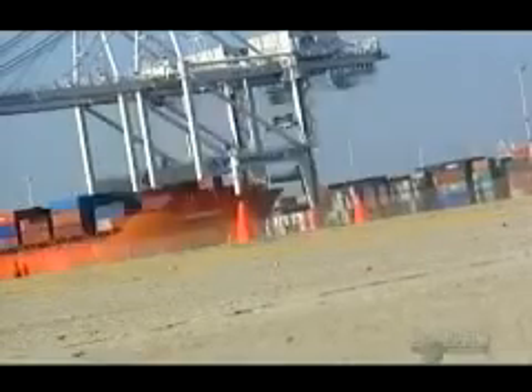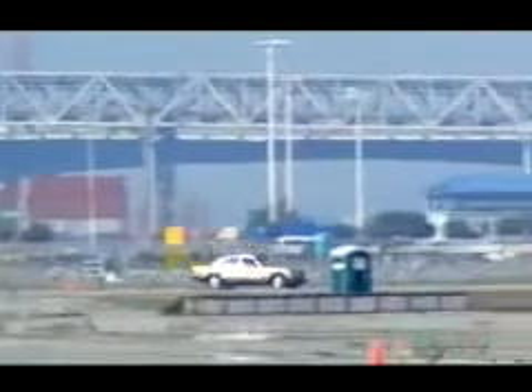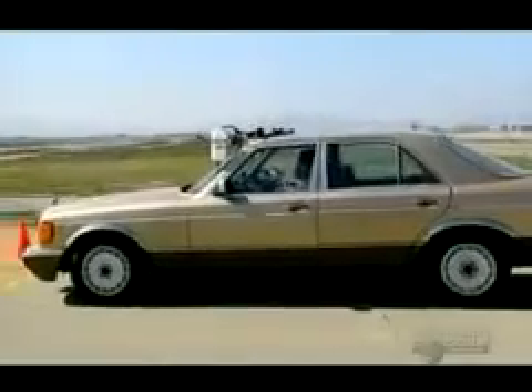They're going to drive lap after lap until they've used one liter of each fuel. That's it, we are out of fuel. The mileage was 8.8 miles. 15 minutes and 15 seconds. 33 and a third miles to the gallon on straight diesel.